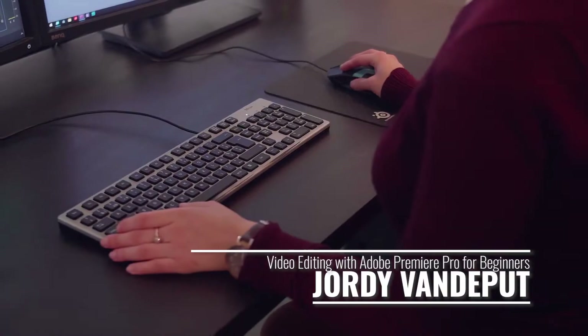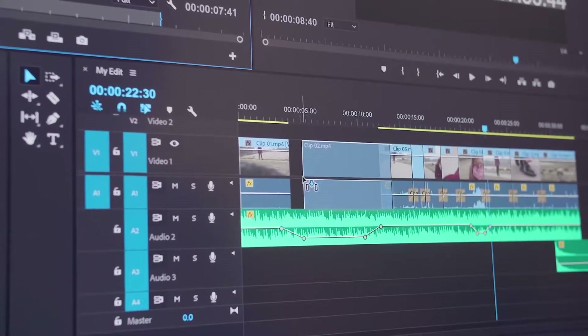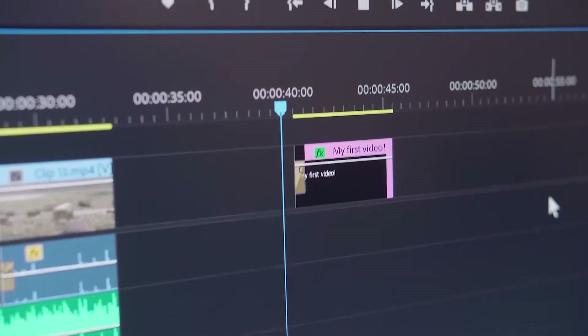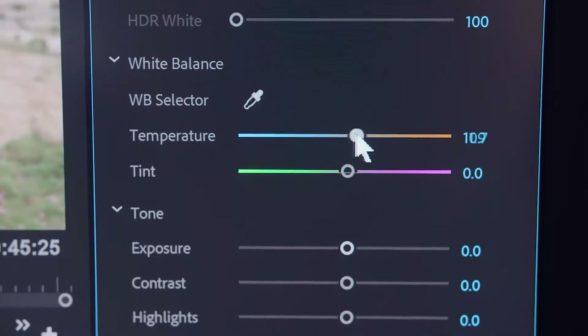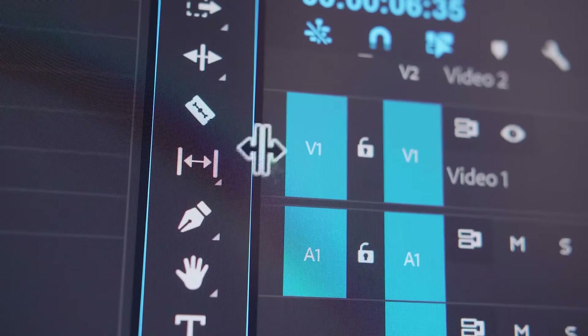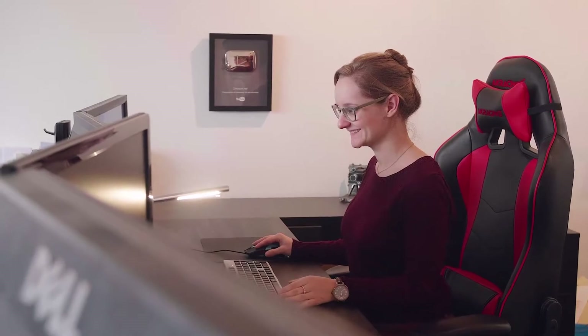This video editing course is taught by Jordi from Cinecom.net, a popular website and YouTube channel dedicated to teaching video editing. The course is an introductory lesson to Premiere Pro and is a great foundation whether you want to learn to edit for YouTube or for films. It starts out with lessons about the workspace and workflow of Premiere Pro, then moves on to text, graphics, transitions, color correction, and export settings. It's a wonderful introduction to the software and is very up to date — this is actually the fifth time Jordi has created this course to keep pace with software updates.